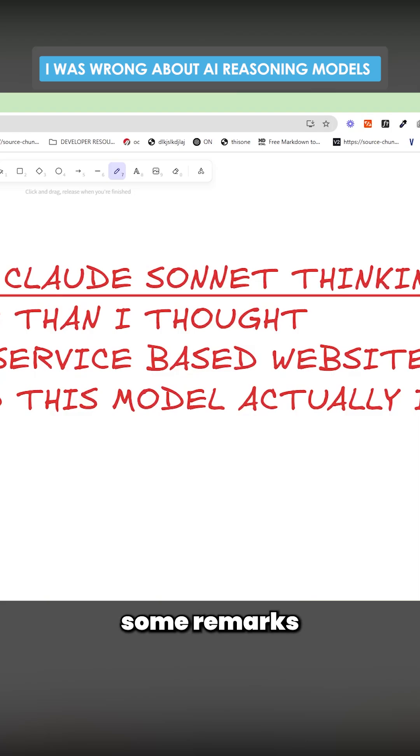When this first came out, I made some remarks about not being a fan of reasoning models. However, after using it a little bit more and giving it a bit of a chance, I've discovered that I think it might be a lot better than I actually thought it was.